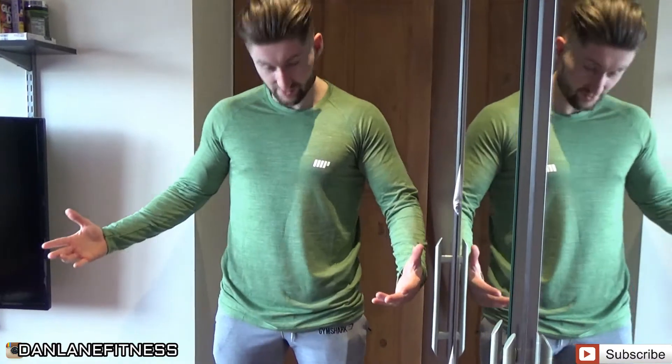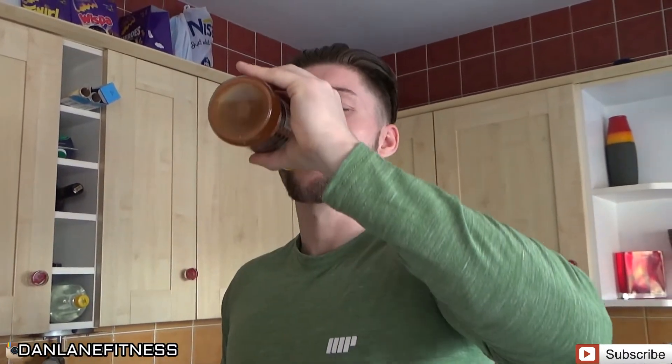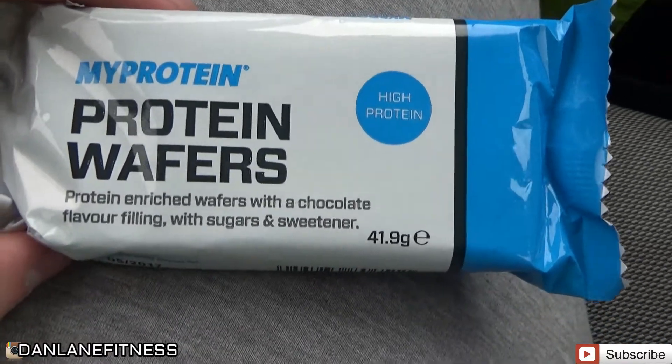So I got a size medium and it fits pretty well. On the way to the gym, so I'm going to be snacking on one of these protein wafers — first time I'm trying one, so I'll just do a little taste test review.